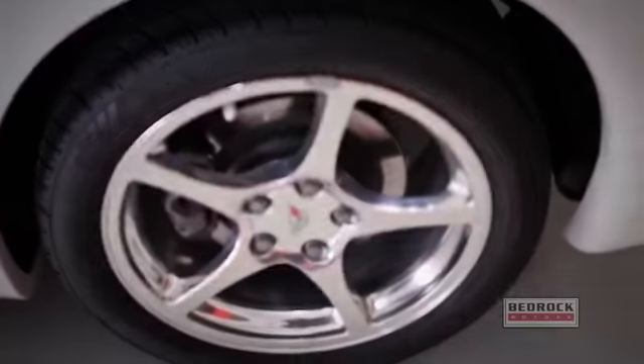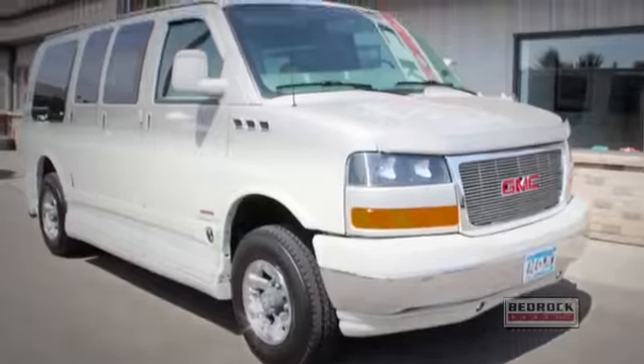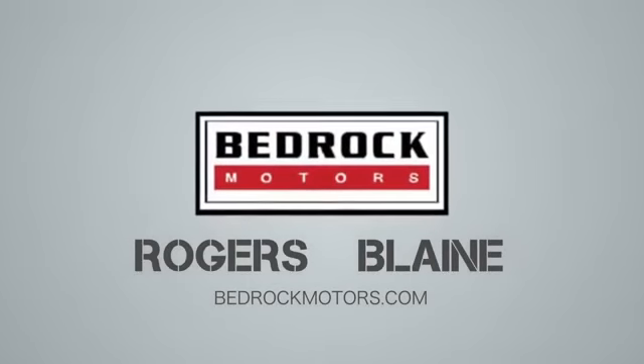Do you want a sick custom ride? From lowering kits to custom lift kits, we do it all. Come to Bedrock Motors in Rogers or Blaine for all your service needs. And don't forget — Bedrock Motors pays top dollar for your vehicle, even if you don't buy from us.